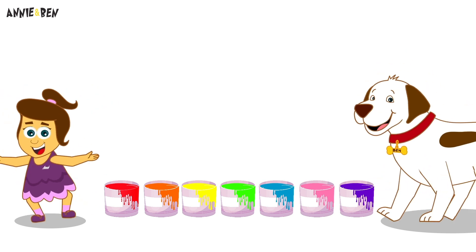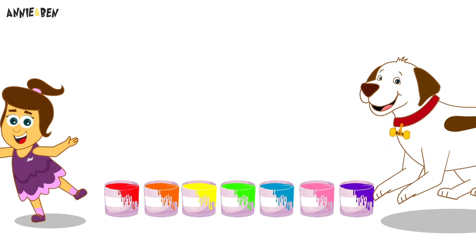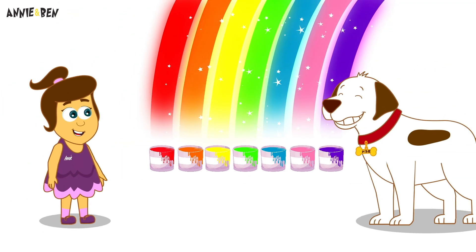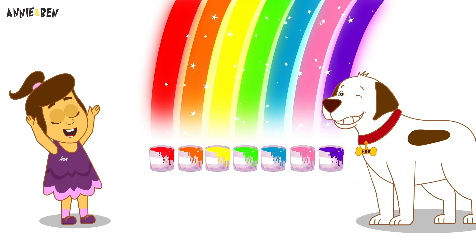Well done, Annie and Ben! You have used all the colours of the rainbow! Well done! Yay! Bye!